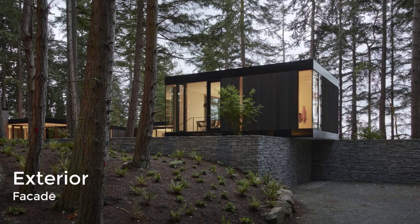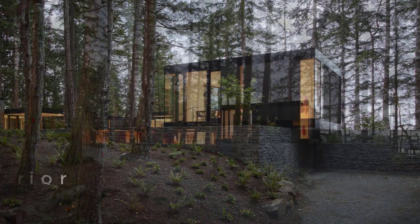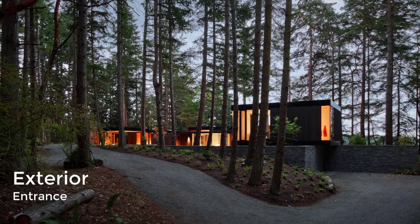Situated on a gently sloping site, the house consists of three rectilinear volumes organized around a central courtyard.